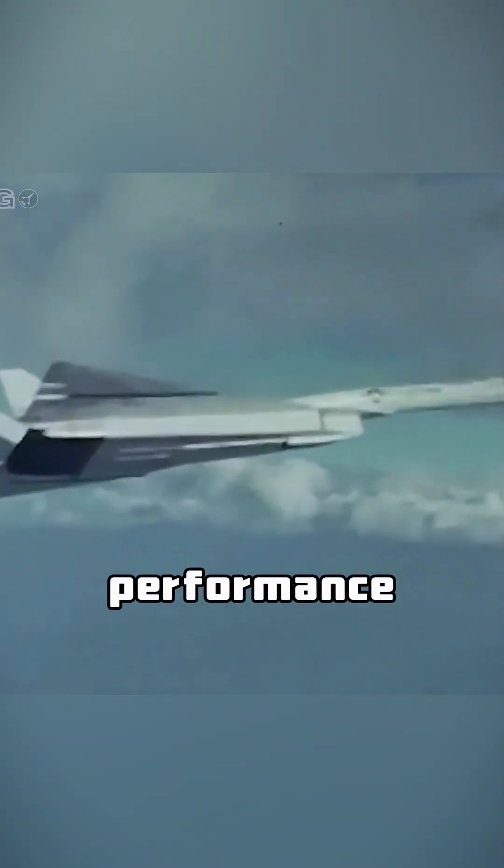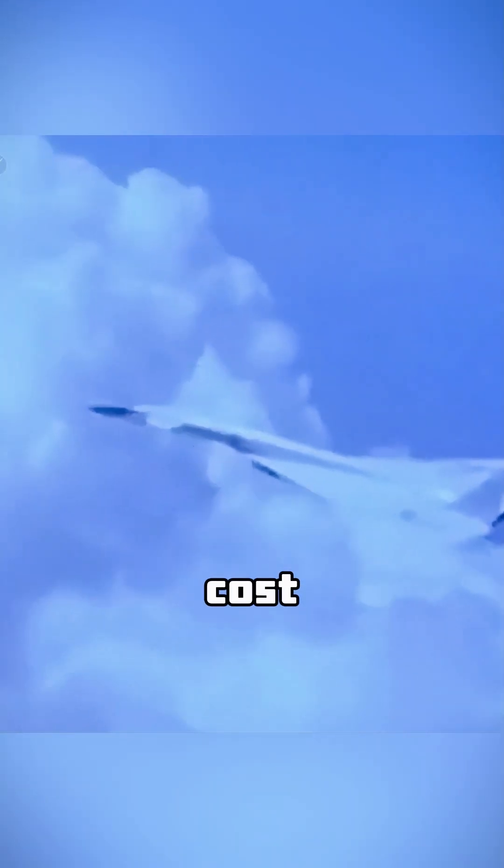Despite its powerful performance, the Valkyrie bomber had a cost of $800 million, nearly twice the cost of the U.S. Navy's Enterprise nuclear-powered aircraft carrier at the time.